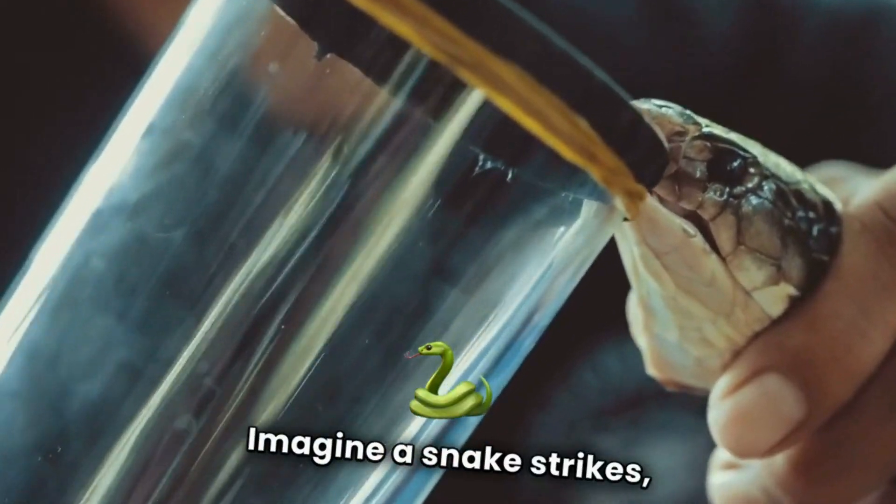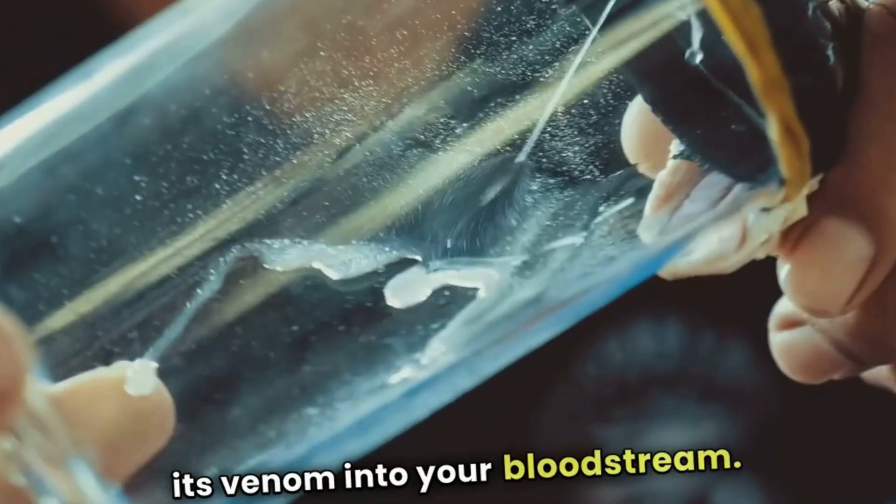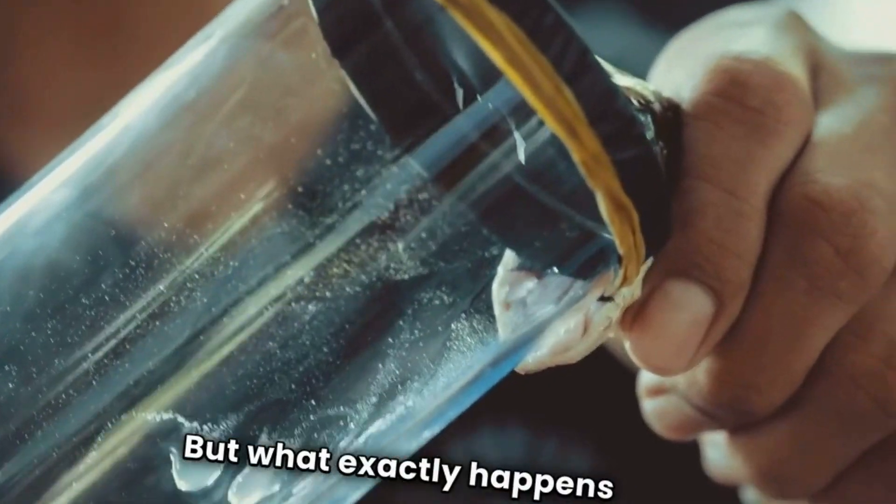Imagine this: a snake strikes, injecting its venom into your bloodstream. But what exactly happens next?